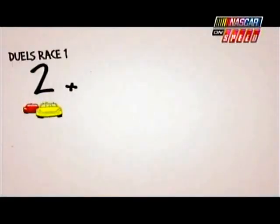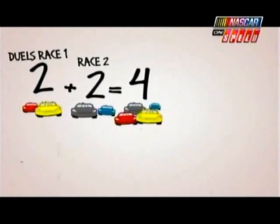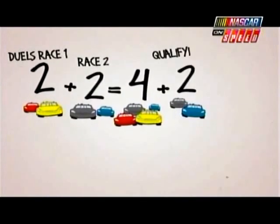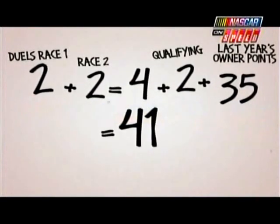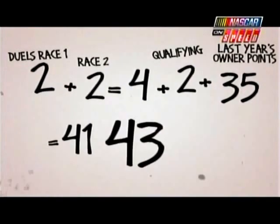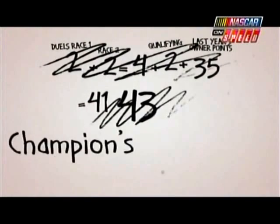Gee, Dad, I'm confused! You said two cars advance from race one of the duels, and two cars from race two — that's four cars altogether! If you add that to the two cars from qualifying, and the 35 cars from last year's owner points, that's still only 41 cars! And you need 43 cars for the Daytona 500! Well son, don't forget about the champion's provisional!